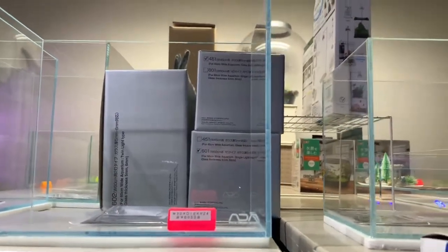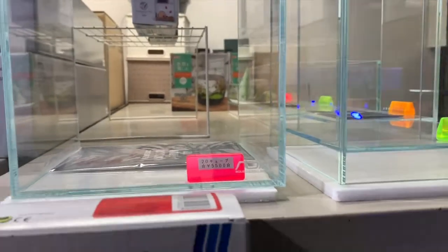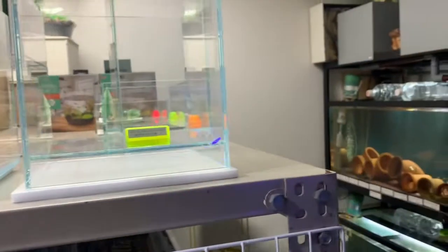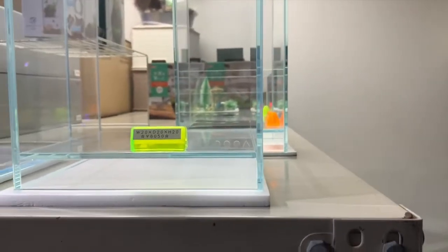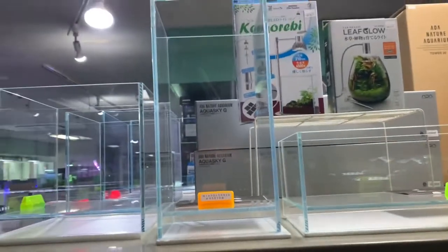And right here some more ADA stuff — these really tiny ADA tanks, really cheap. And the Dooa tanks, really neat.